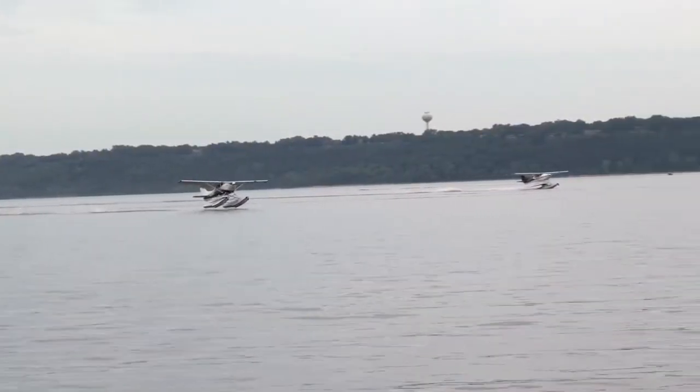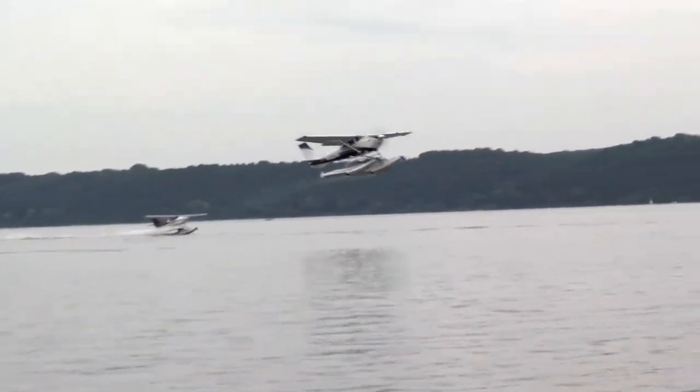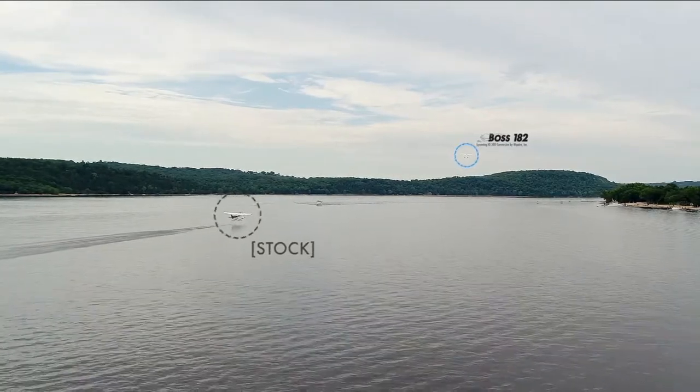That's shorter takeoff runs, faster cruise speeds, and increased rates of climb. And at gross weight, the float-equipped Boss 182 rockets off the water, outdoing stock climb performance by more than 40%.